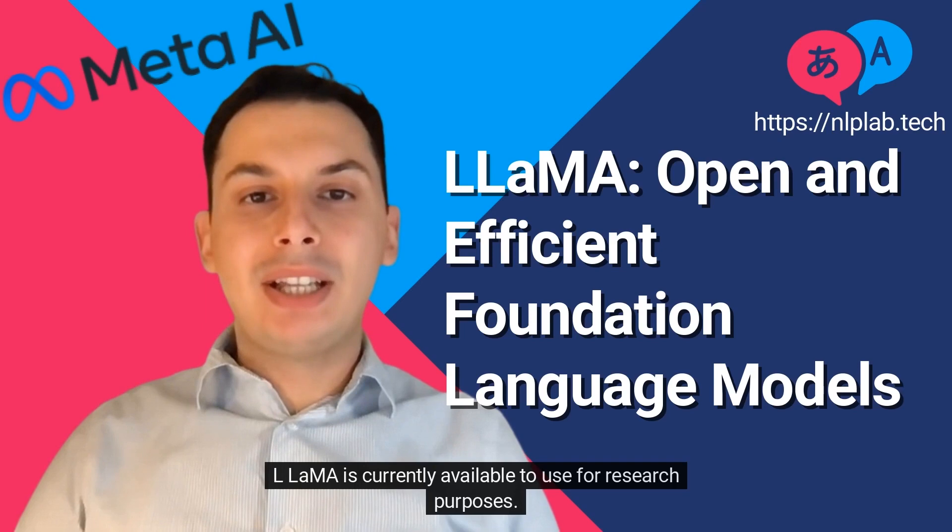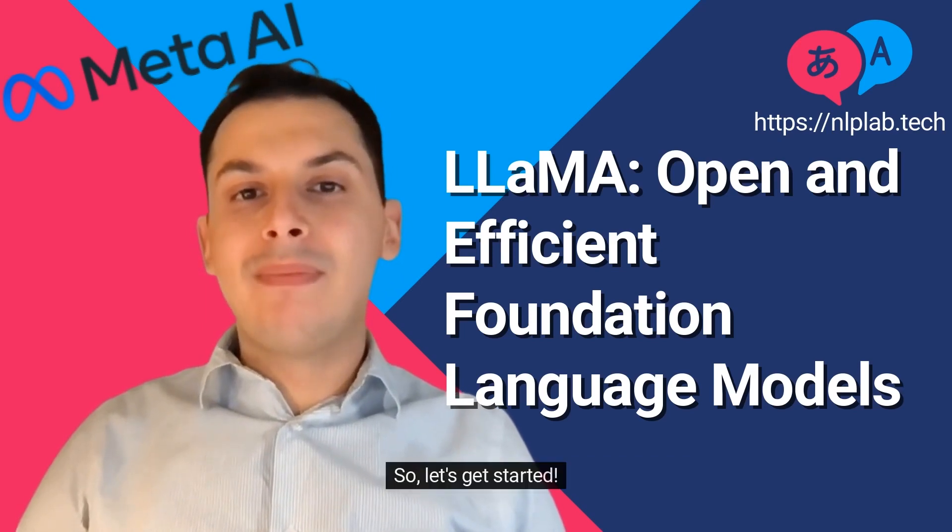LLAMA is currently available to use for research purposes. So, let's get started.